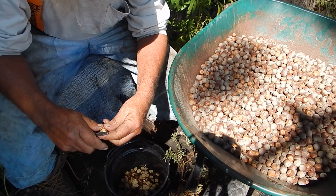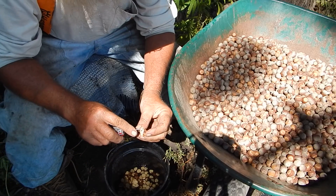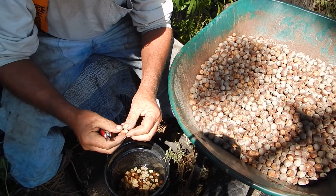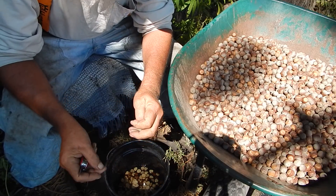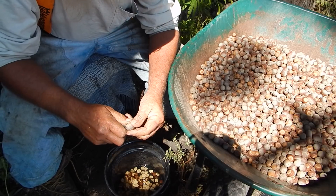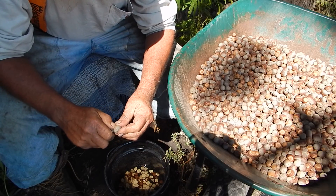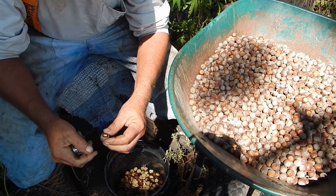One of the reasons I'm splitting these kernels is that this one here has a bad spot in it — there was some kind of critter that got in there. By splitting the kernel I can sort the bad ones out. There's some kind of weevil, and what happens is there's an egg on the inside.